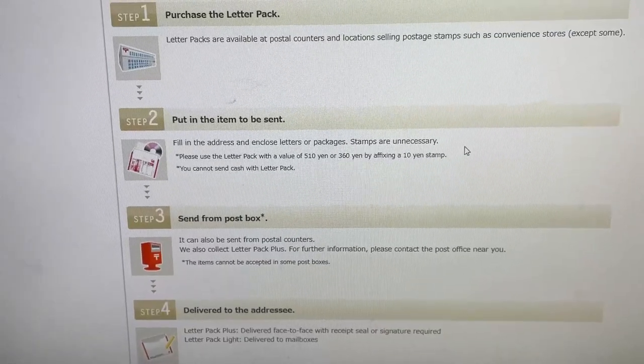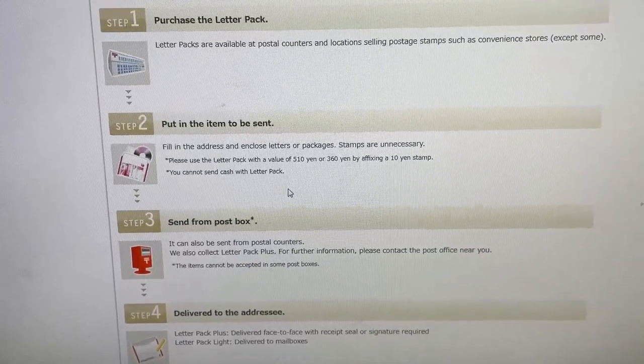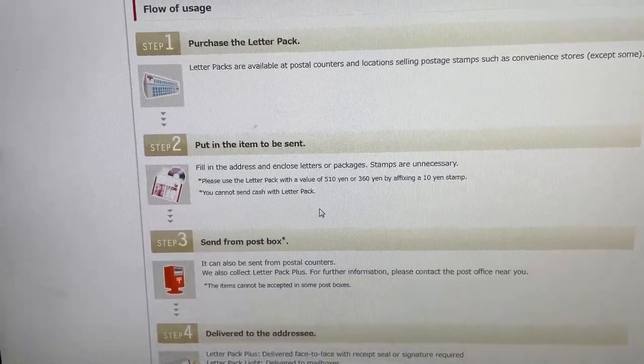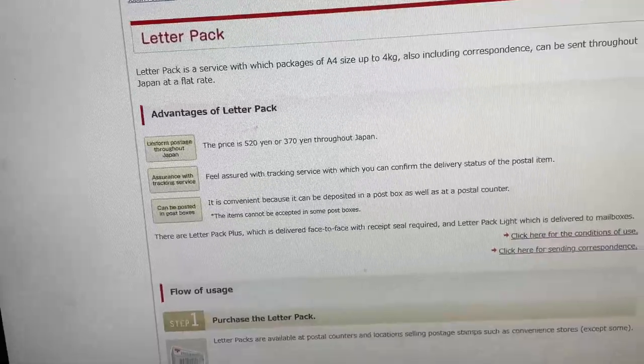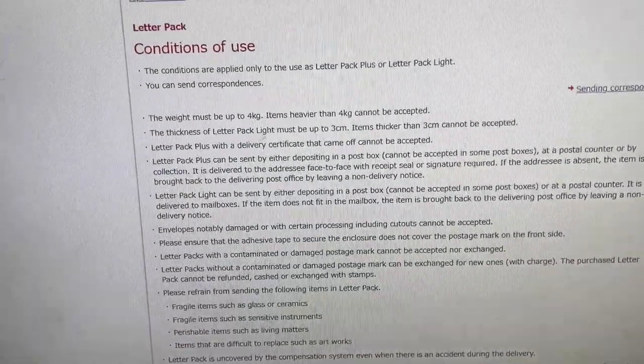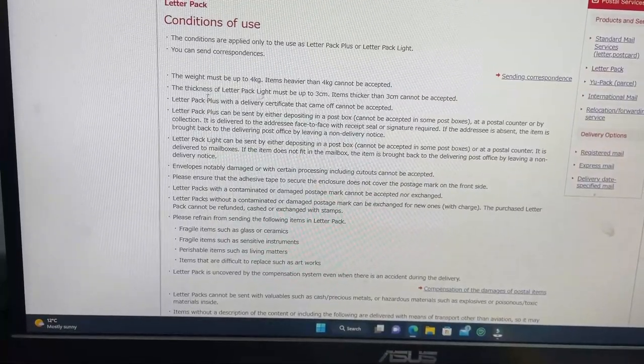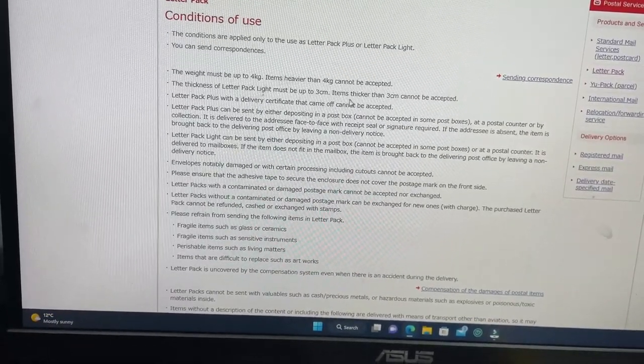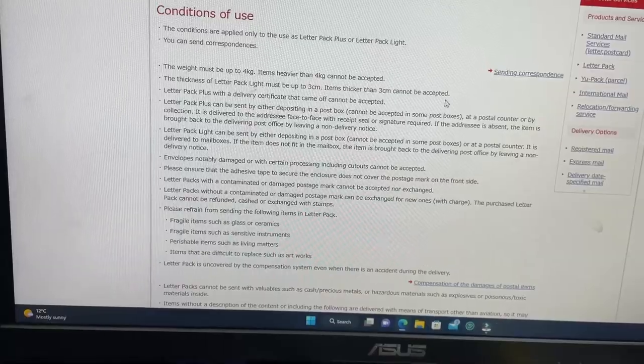Step two is for the items. You need to choose the size you want and there are specifications for it. The thickness of the letter pack light must be up to three centimeters — items thicker than three centimeters cannot be accepted.